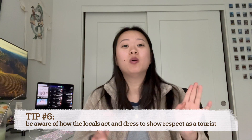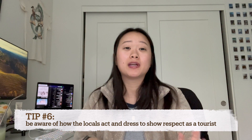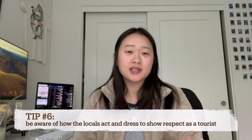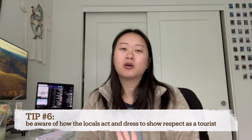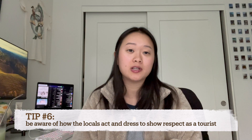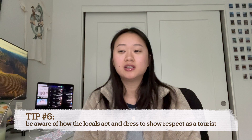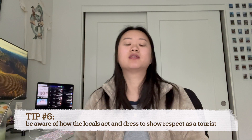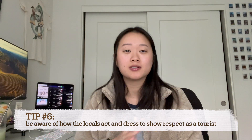I noticed that if you maybe don't want to get stares or don't want to stand out as a tourist, just keep in mind that your clothing might make a big difference. The first time I went, I just wore crop tops and shorts — like it's normal for me. But this time around I dressed a little bit more conservatively, and I noticed that's how the rest of the country dresses as well.